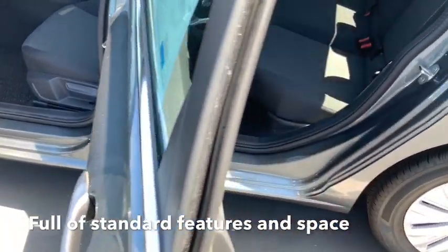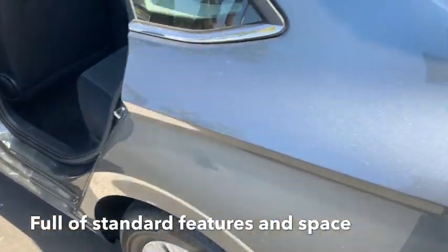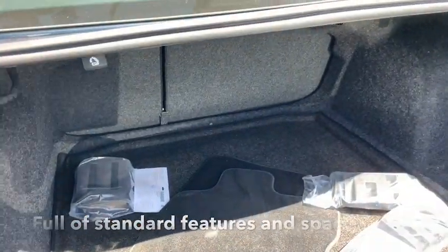Nice large backseat and of course the normal gigantic Jetta trunk with the backseat fold down.